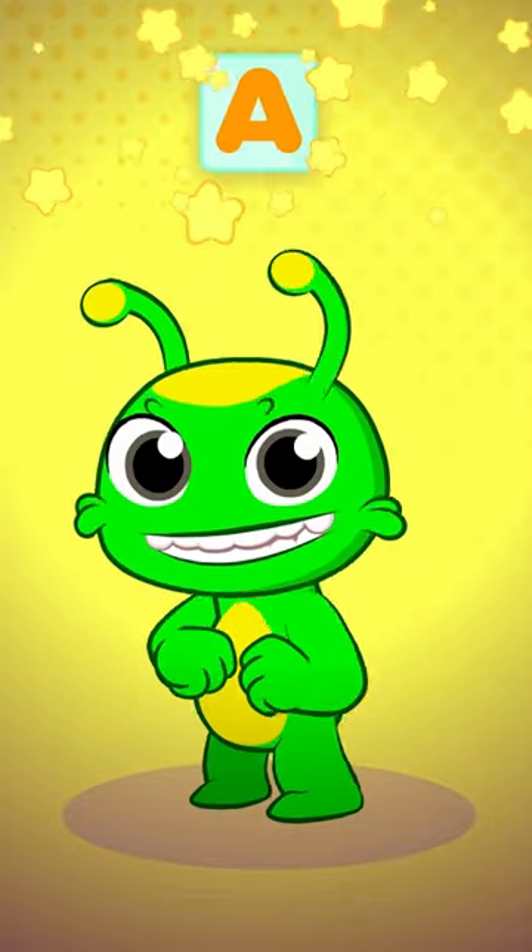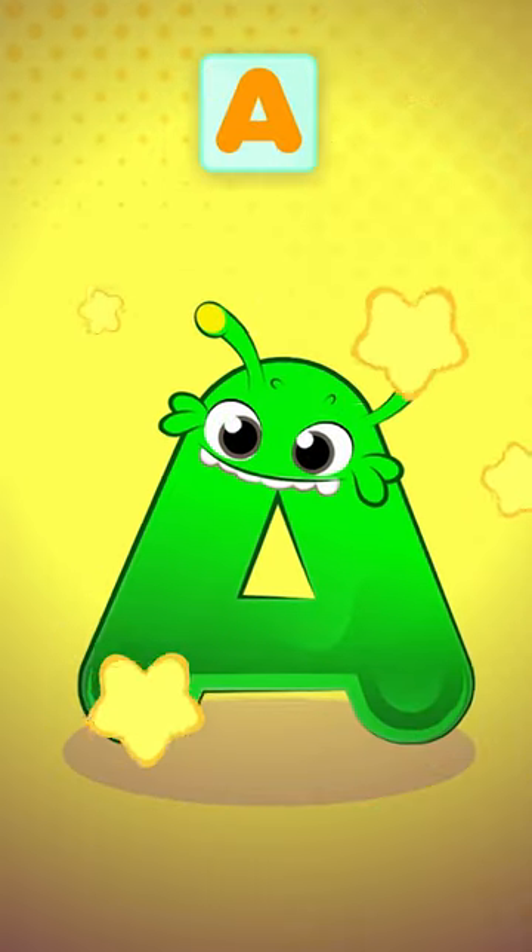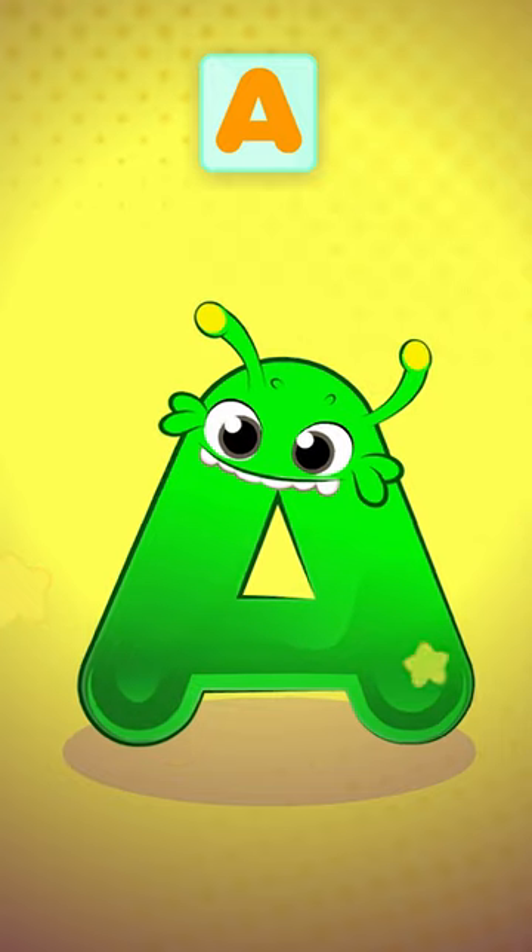Hey, look! Groovy is about to transform! Wow! It's the vowels!